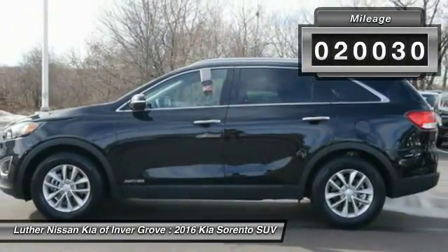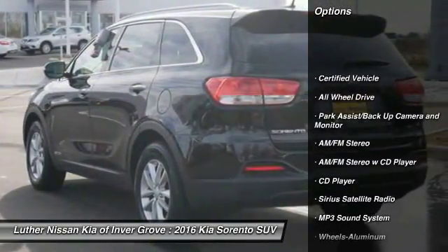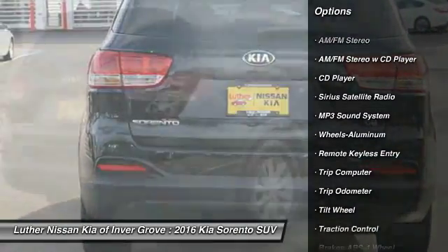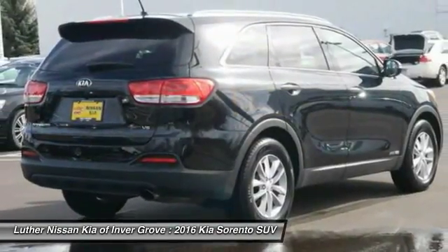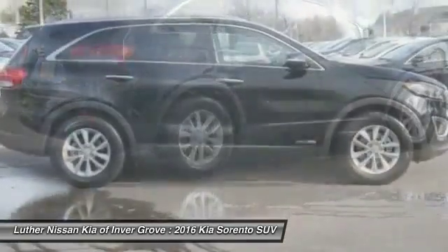This vehicle has less than 25,000 miles. Here are some of this vehicle's great options: anti-lock braking system, traction control, all-wheel drive, air conditioning, power steering, cruise control, aluminum wheels, rear defrost, and AM-FM stereo radio.